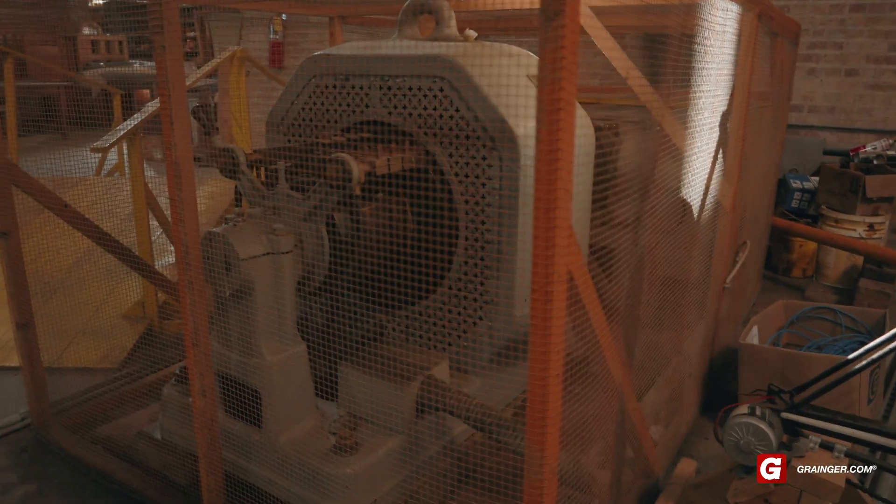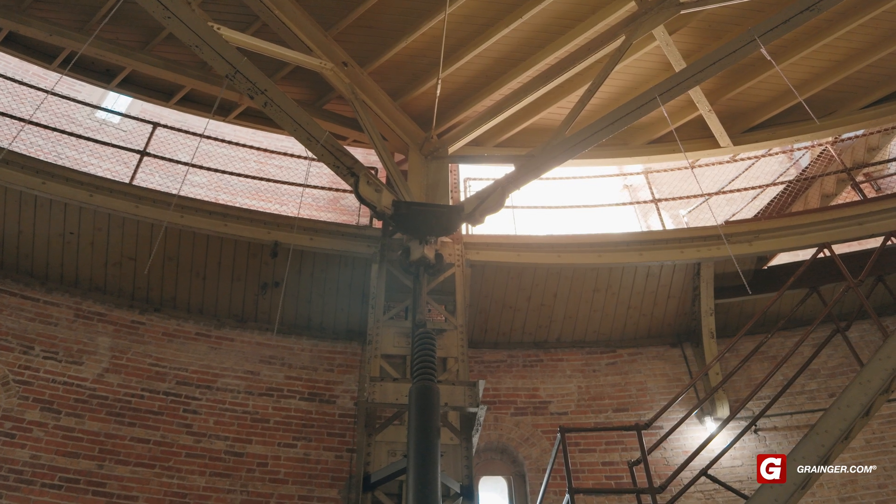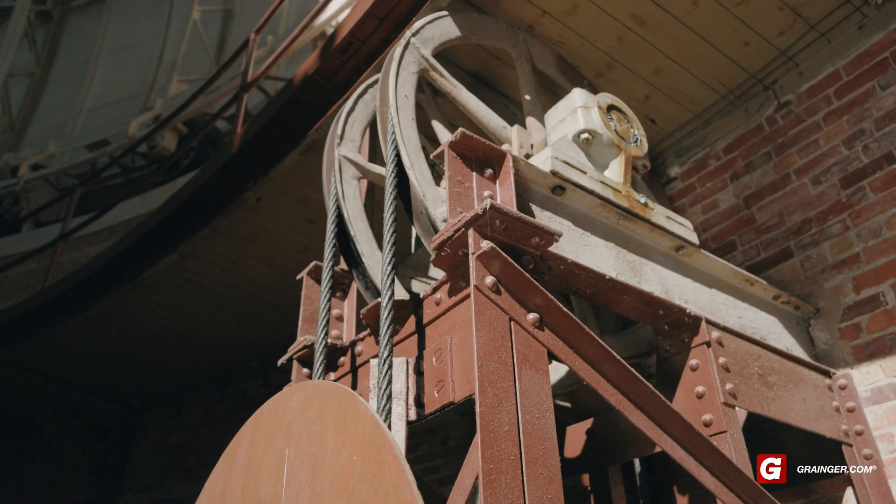This one here is what raises and lowers the floor. You've got the counterweights for your floors and giant safety springs so it doesn't come down too far.